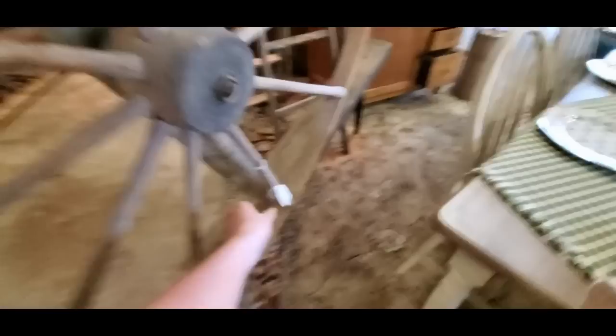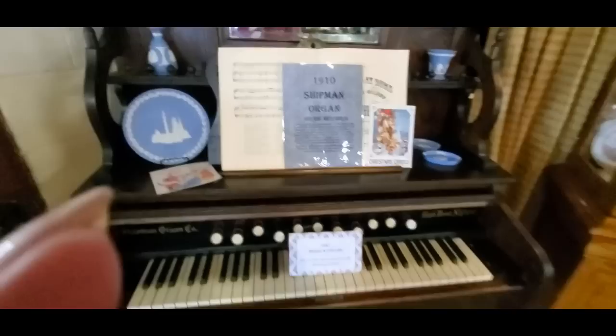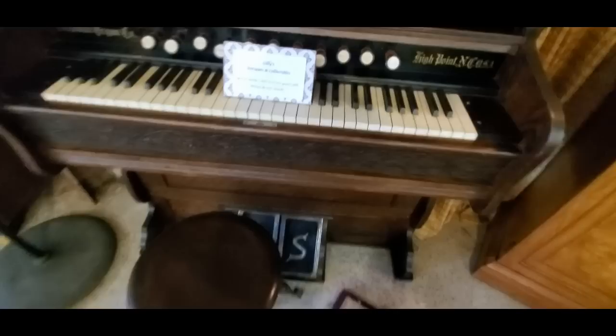And over here we have a spinning wheel. This is really nice — a nice little piece of decorative stuff. That's not too much, not too bad. Some of these things are hundreds of dollars. And over here we have a nice Shipman organ from 1910 from High Point, North Carolina, which is where we are right now.